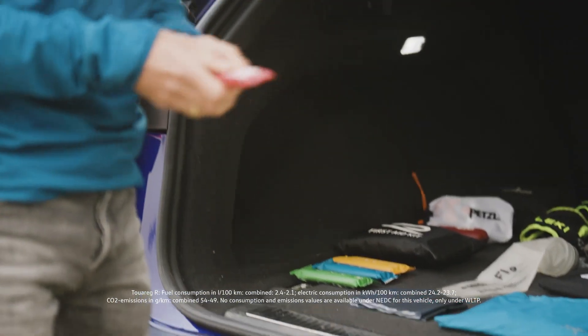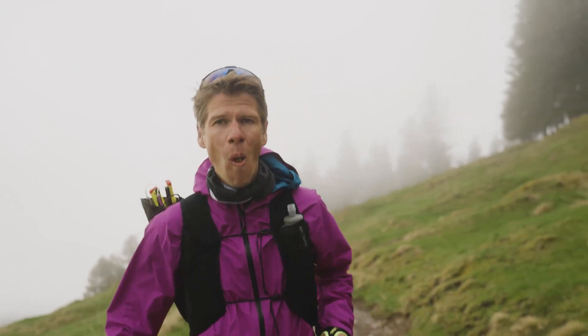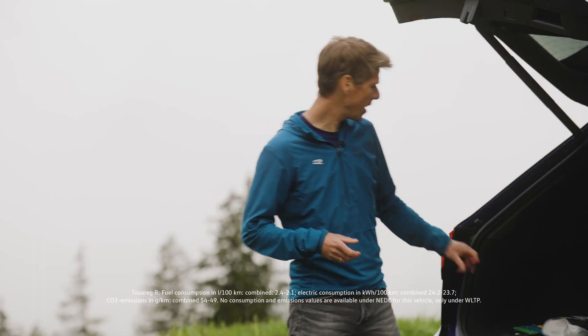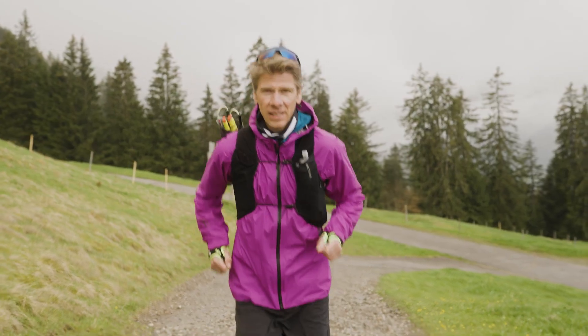Let's talk about nutrition. There are gels, there are bars, depending on what you prefer. I actually prefer bars because they are easier for me to digest, and I take one bar every 50 minutes into my run to fuel my adventures. I also carry some salt caps just to prevent some cramps.